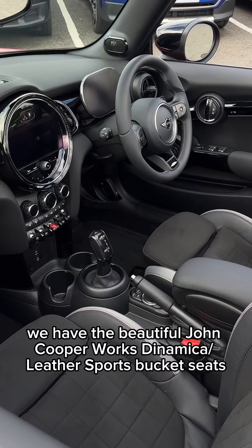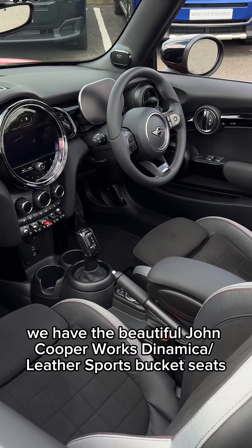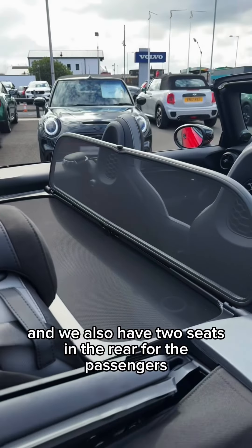On the upholstery here we have the beautiful John Cooper Works Dynamica leather sports bucket seats, and we also have two seats in the rear for the passengers.